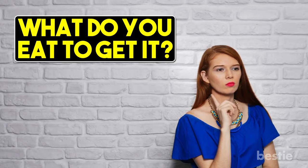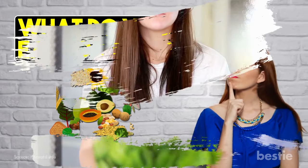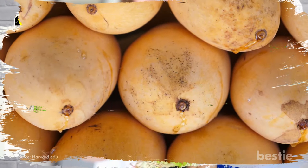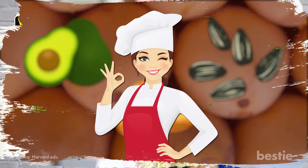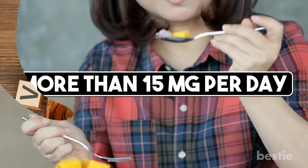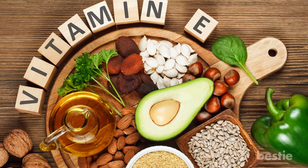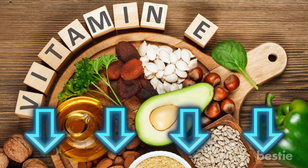So what do you eat to get it? There are plenty of foods you can eat to get vitamin E. You have veggies like asparagus, spinach, and collard greens. You can also find vitamin E in foods like mango, avocado, almonds, and sunflower seeds. Just make sure that whatever you're eating, you're getting more than 15 milligrams per day. What's your favorite way to get vitamin E? Are you a veggie person, or maybe you like eating simple almonds? Sound off in the comments section and start a conversation with our Bestie community.